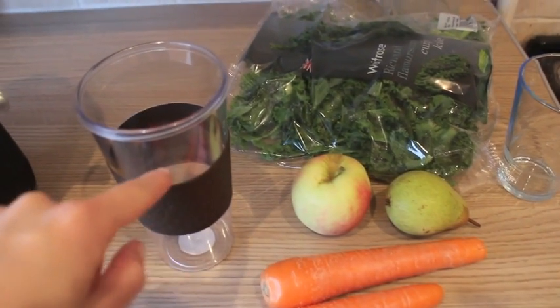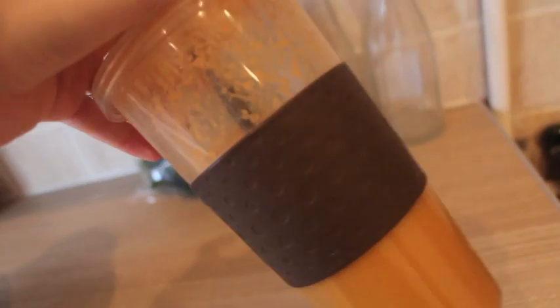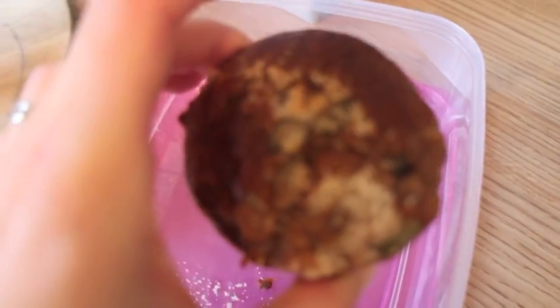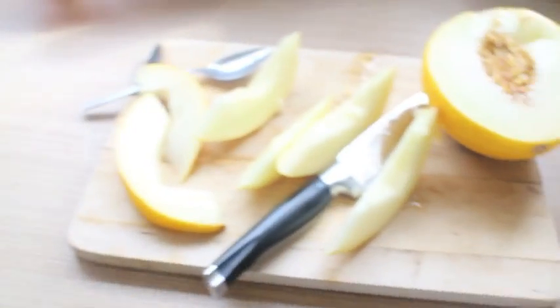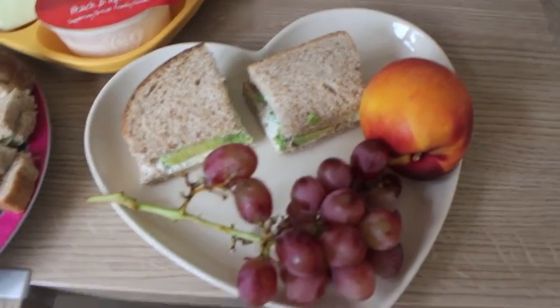I want it to fill up to about here. So I added another carrot and an apple to that just to get a decent sort of glass. I'm going to have the last breakfast muffin as well. Me and Violet are having honeydew melon for mid-morning snack.